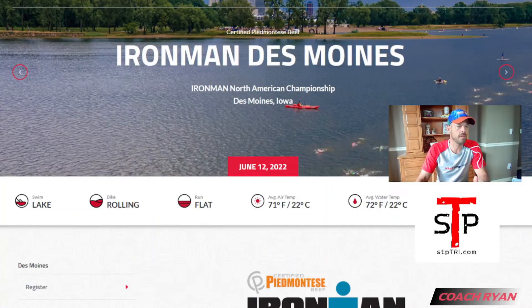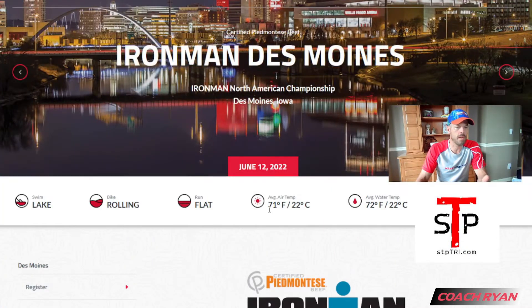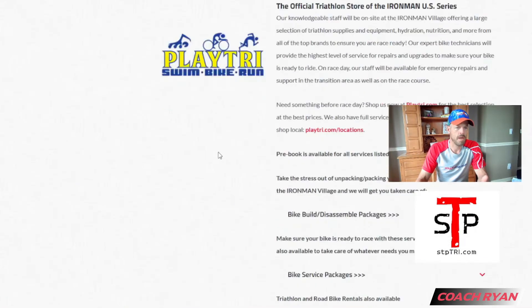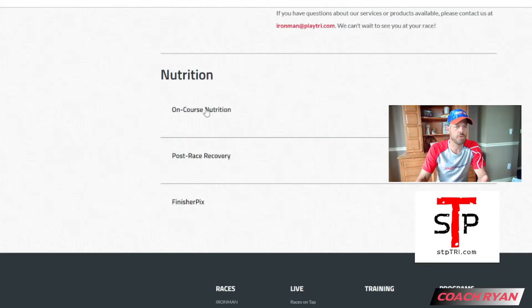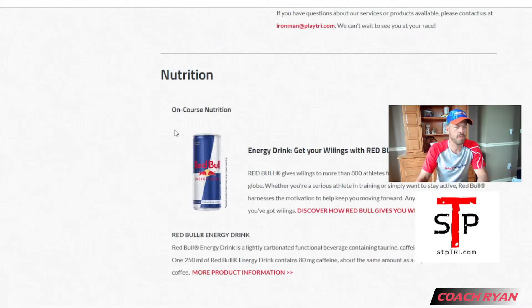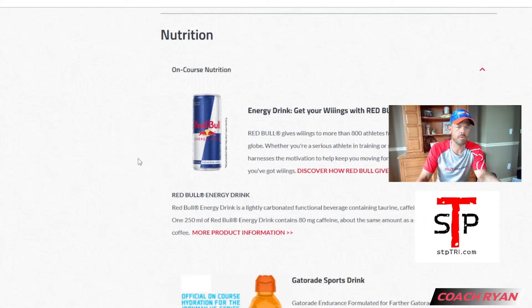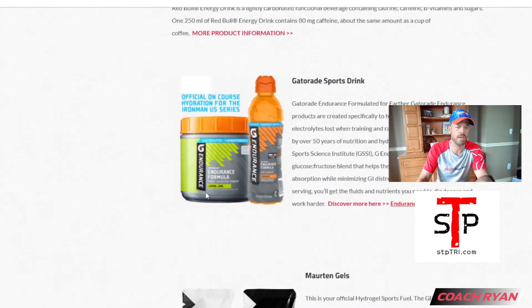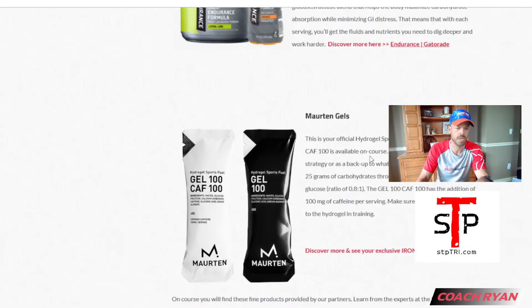So you're at the race website — we're talking about Ironman Des Moines. You go through the Athletes section, find on-course nutrition. So this is what they're going to have: they've got Red Bull because they are partnered, they've got Gatorade and Maurten's formula on the course, and Maurten gels.